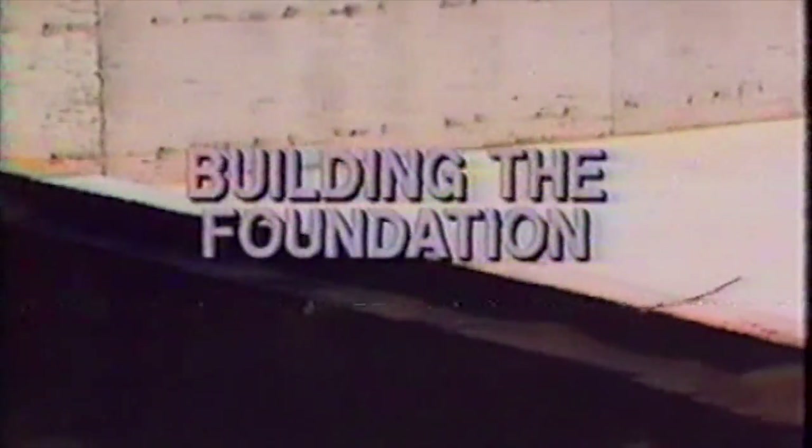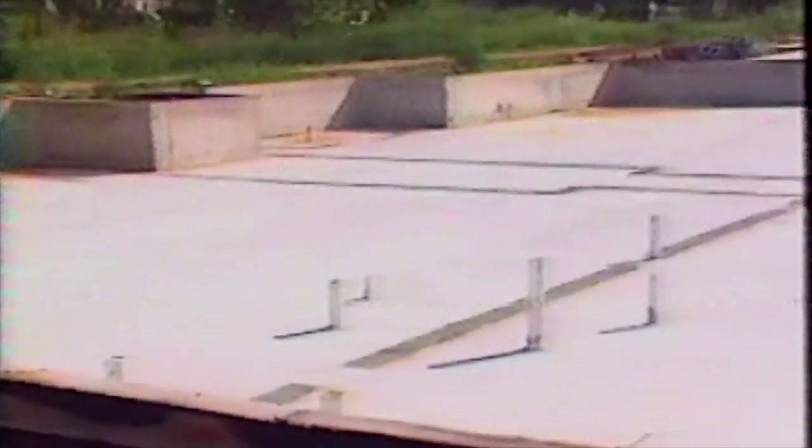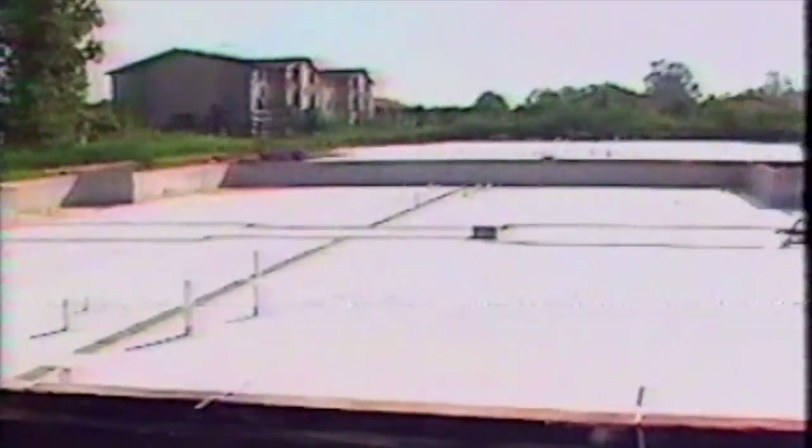Just as in building a house, we need to have a good foundation in order to withstand the rain and wind over time. Yes, this is basic. Yet, even the most advanced company with a track record of years of improvement should never ignore this point. In fact, these advanced companies understand the importance of having a solid foundation better than others.